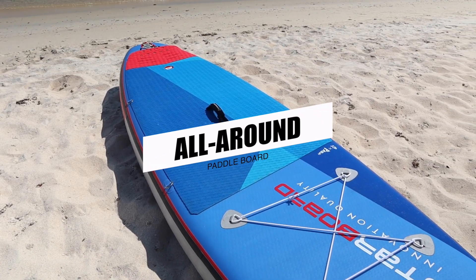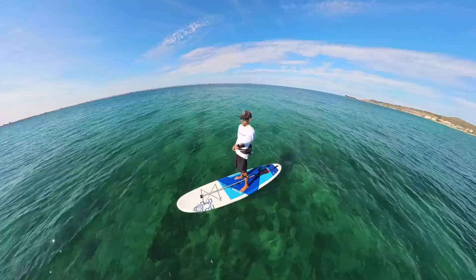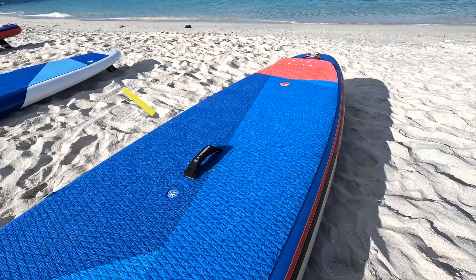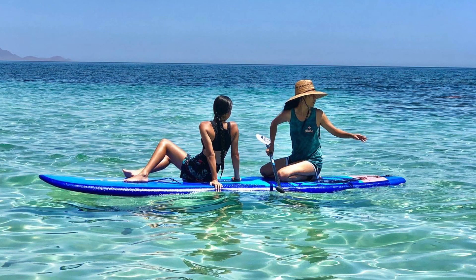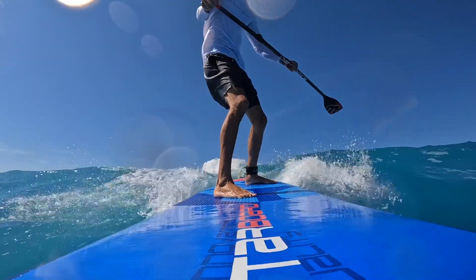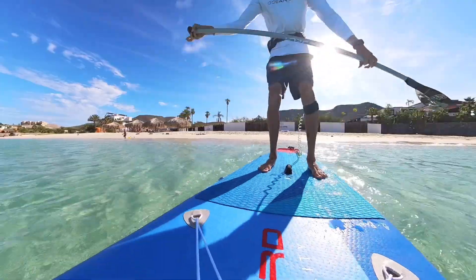The all-around board is designed to do just as the name suggests — just about everything, from surfing to chill paddles to even taking your dog. The wider nose and midsection provides you with more stability and buoyancy in the water, allowing you to move around the board easier and bring a friend with you as well. Moving towards the back of the board, the rounded tail lets you play around in the surf and carve some small waves. These boards are great for beginners and a fun way to create some great memories.